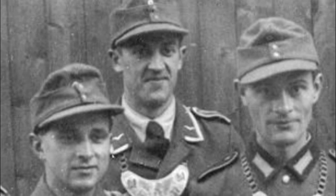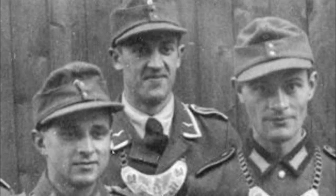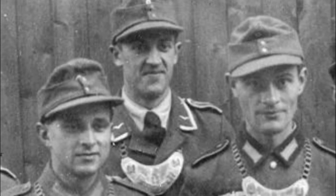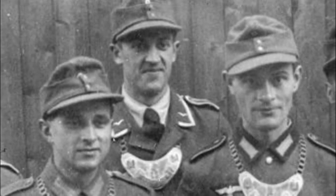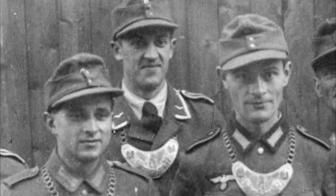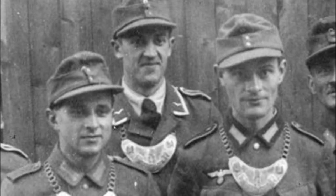In the Third Reich, the badge depicting a gorget became the hallmark of the Feld Gendarmes. In addition to them, the same badges, but with other inscriptions, were worn by the Feldjäger, soldiers and officers of the railway guards, and patrolmen of the garrison service.